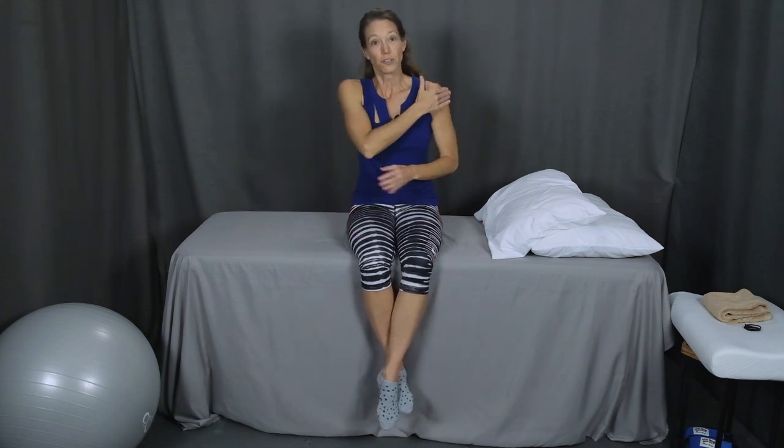Secondly, we want enough comfort and softness to spread out the pressure of our body on the bed so that the parts of our body — usually the bony areas, our shoulders, our hips, side of our knee — don't feel pressure points. So we want to be able to spread out our body on the surface and feel supported all around.